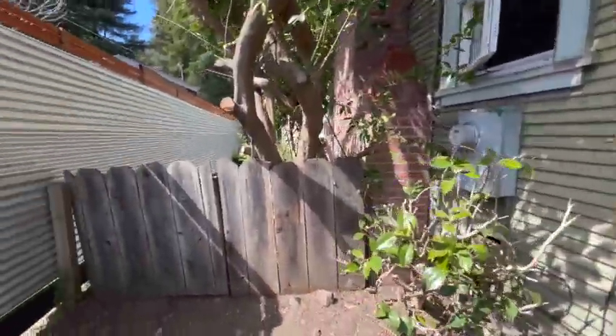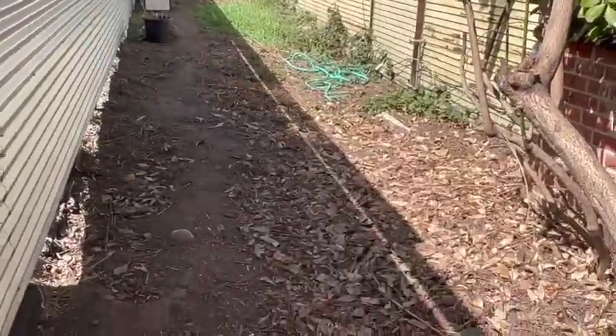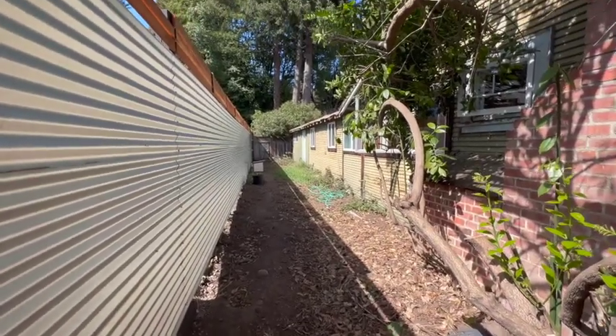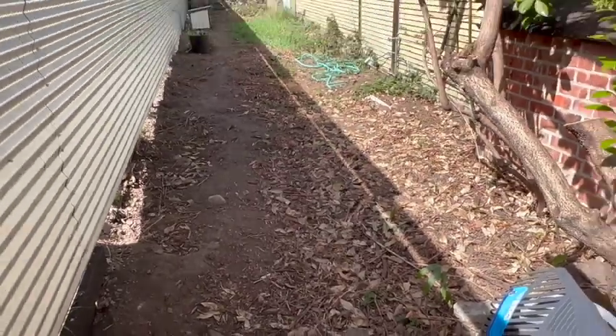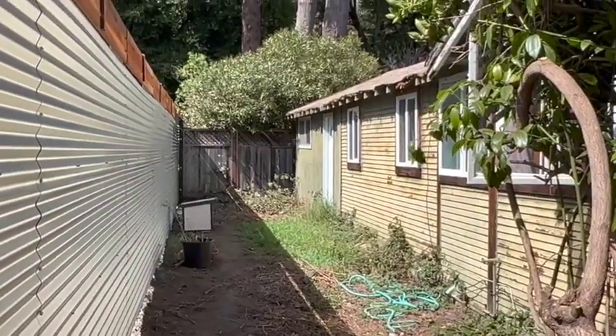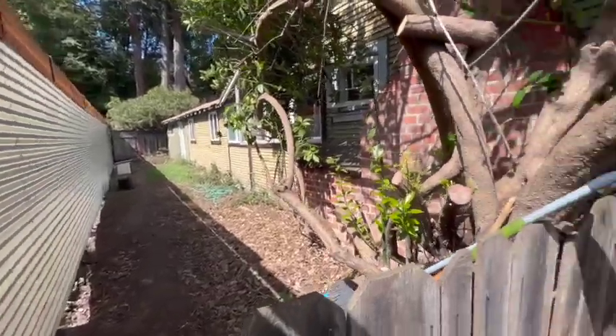Coming along on the side of the house, you'll see almost like a little dog run. It was pretty much full of blackberries — those just got cleared out. They need a couple more waste runs to get all this yard waste out, and you can also see the back door to the converted garage, which we'll check out towards the end.